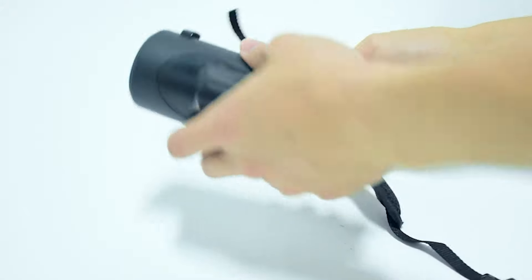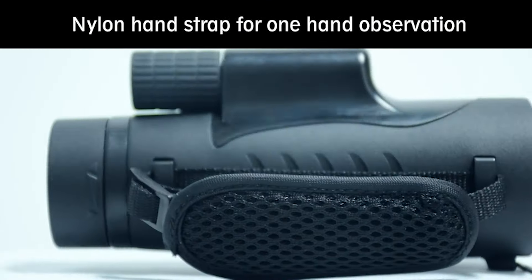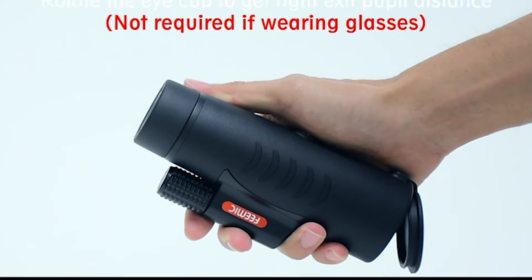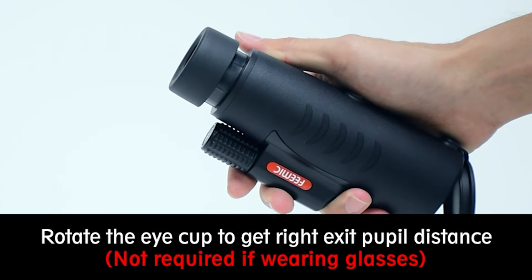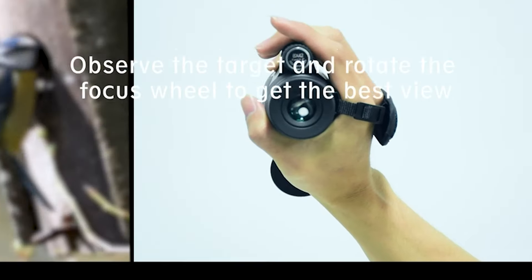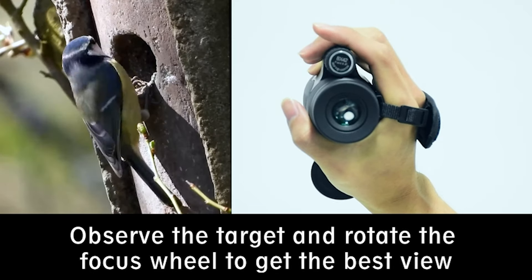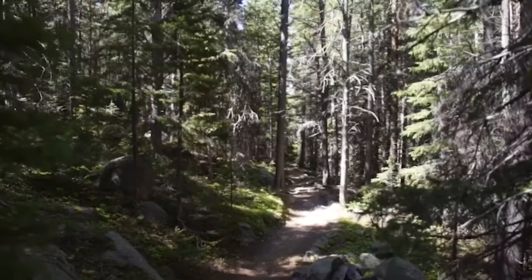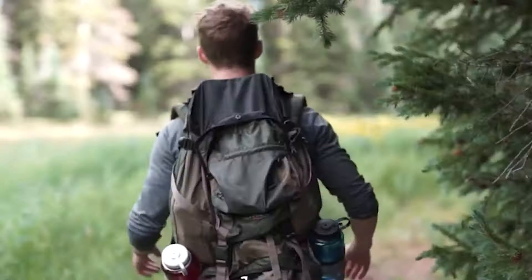Its compact, lightweight build comes with a hand strap for easy carrying and secure handling. The waterproof, fog-proof, and shock-proof construction ensures durability and reliable performance in various weather conditions. Capture the beauty of wildlife and scenery with the High Power 8x42 Monocular Telescope.